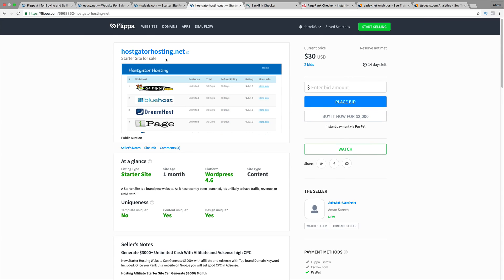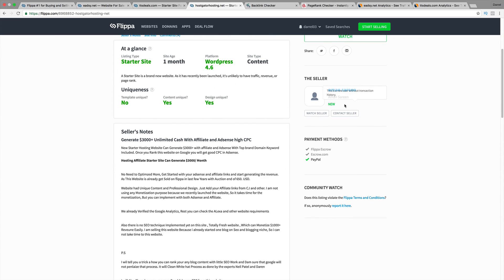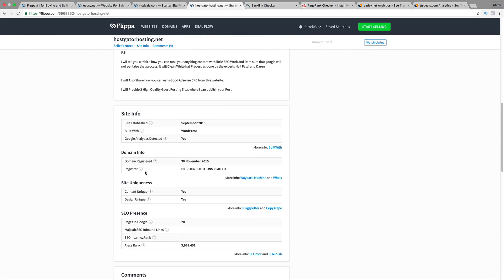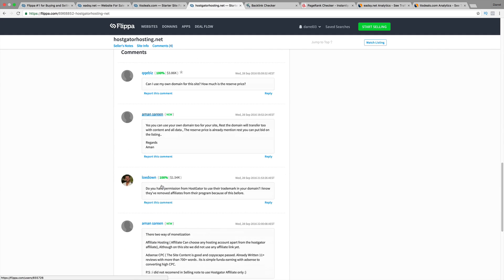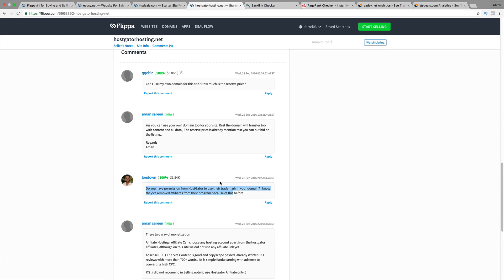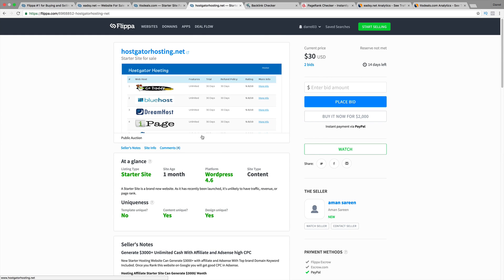Also, this is a great one — Hostgatorhosting.net. This is a website one month old, and people are actually taking a look at it. The seller is brand new, so right away that raises a big flag. He's claiming you can make $3,000 a month from hosting through Hostgator affiliate commissions. But there is one important factor this guy is not telling you. I found a comment where someone called out the seller: 'Do you have permission from Hostgator to use their trademark in your domain? I know they removed affiliates from their program because of this before.' And that is true — you cannot compete with Hostgator. If you have Hostgator in your name or if you're doing a pay-per-click campaign and you bid against Hostgator, they will ban you from their affiliate program. So this right here is not a good purchase.